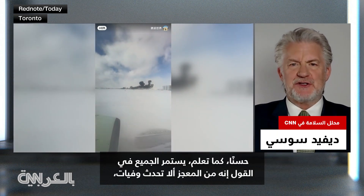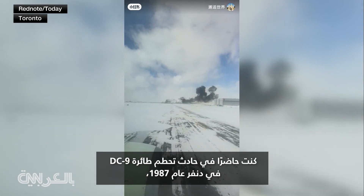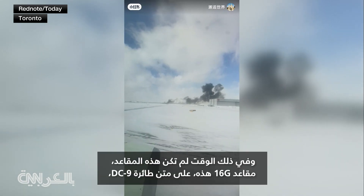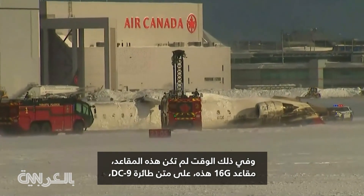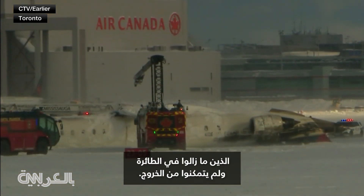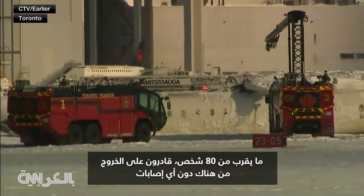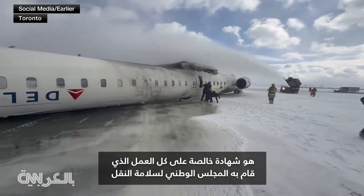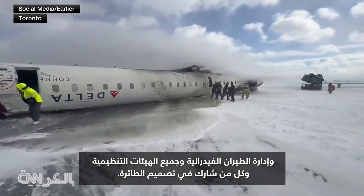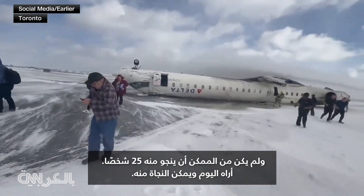Everybody keeps saying it's miraculous that there are no fatalities, but I've had a little bit of a different perspective. I was present at the 1987 crash of a DC-9 in Denver, which ended up crashing on the runway and flipping over upside down. At that time, these 16G seats were not on that DC-9, nor were the breakaway wings — it wasn't designed to break away. So the wings were still on the aircraft when it was upside down with passengers in it. At that time there were 25 fatalities — we were not able to get out of the aircraft in time, and the weight of those wings were continuing to crush down on people still in the airplane.